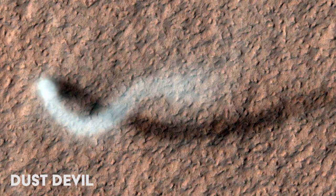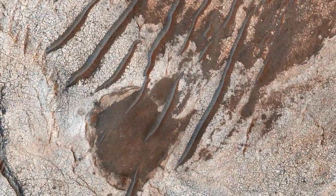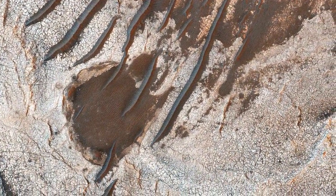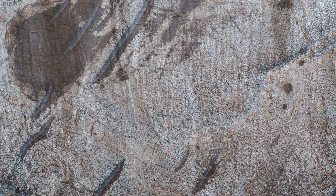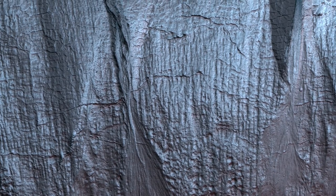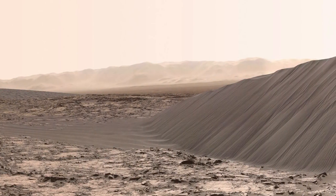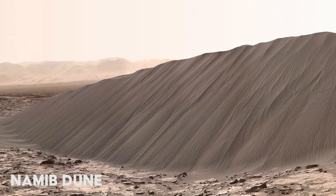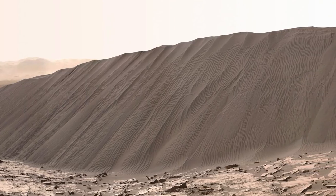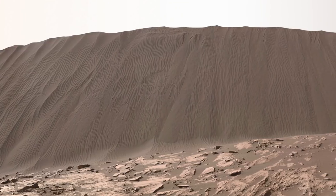The Mars Reconnaissance Orbiter has transmitted more than 65,000 images back to Earth. This video is just a small selection of some of the most interesting. Viewing as a human being, it can sometimes be difficult to conceptualize what we are seeing from an aerial perspective. Luckily, NASA has also sent multiple ground-based rovers to Mars, and we have selected the best ground-based images in our Mars in 4K series.